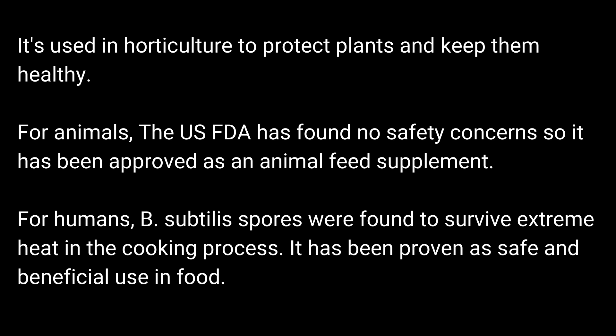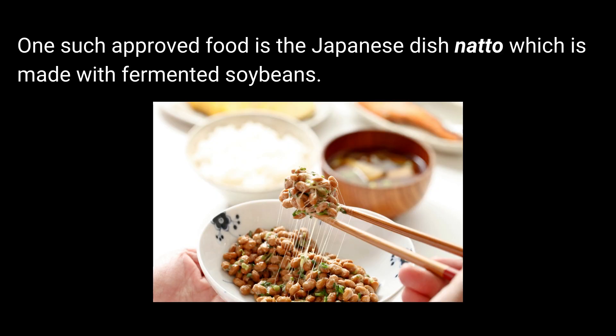For humans, B. Subtilis spores were found to survive extreme heat in the cooking process. It has been proven as safe and beneficial for use in food. One such approved food is the Japanese dish natto, which is made with fermented soybeans.